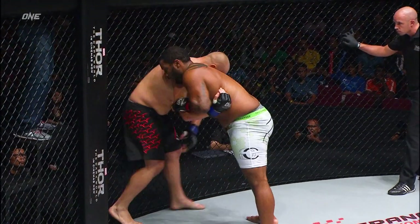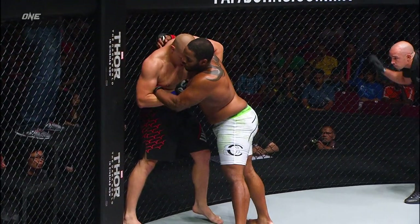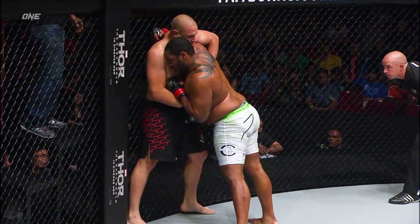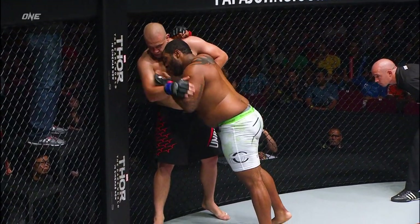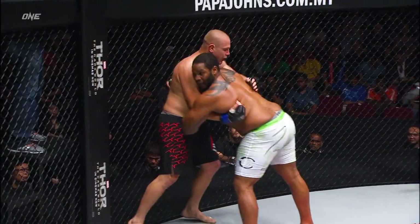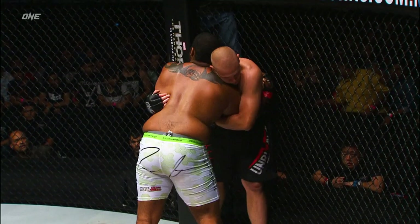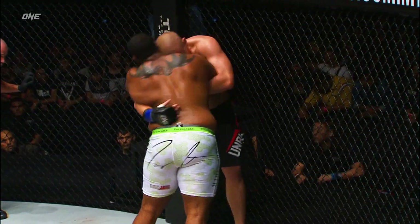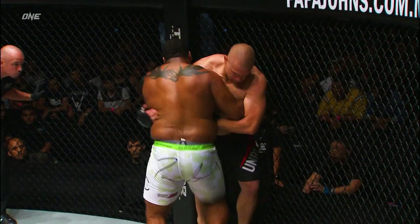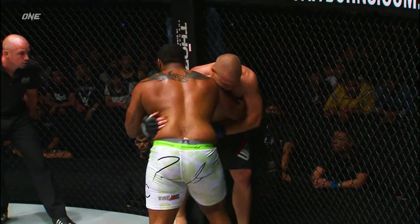That also gets frustrating for Lochtev if he feels like he's connected with some really solid shots and buckled Johnson but can't put him away. That'll start to wear on your psyche after a while — man, I keep hitting this guy with everything and he's not going down. When Johnson leans on him like this, it wears on your body as well. This must be tough for the Australian to have this big man leaning in and pressing him up against the cage.